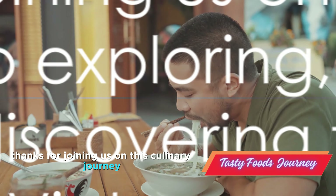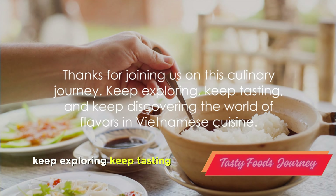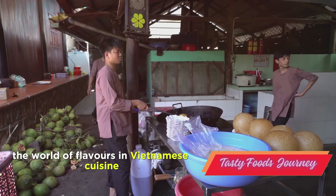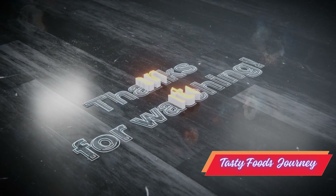Thanks for joining us on this culinary journey. Keep exploring, keep tasting, and keep discovering the world of flavors in Vietnamese cuisine.